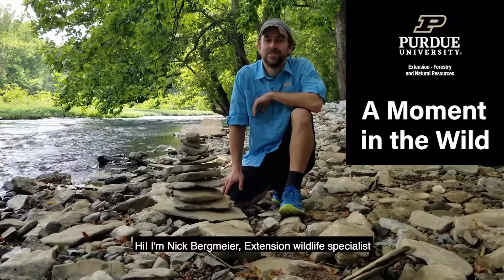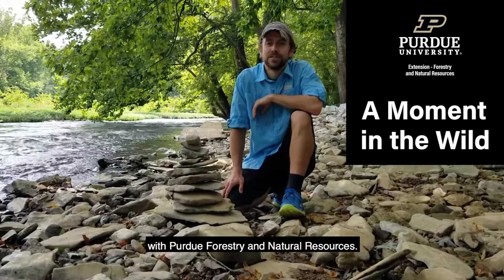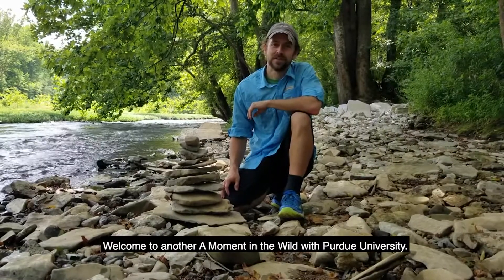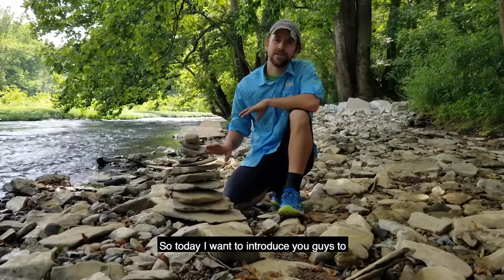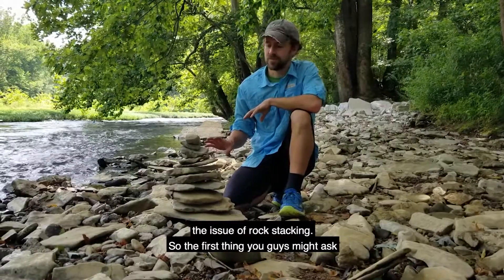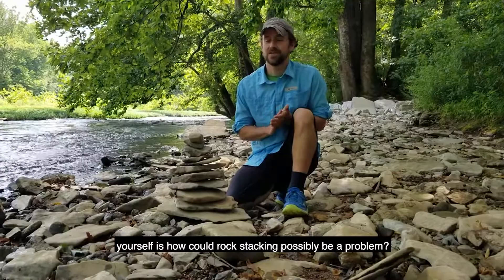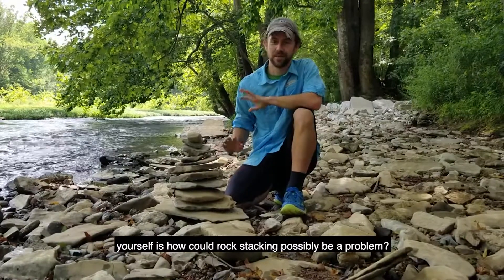Hi, I'm Nick Bergmeier, Extension Wildlife Specialist with Purdue Forestry and Natural Resources. Welcome to another Moment in the Wild with Purdue University. So today I want to introduce you guys to the issue of rock stacking. The first thing you guys might ask yourself is, how could rock stacking possibly be a problem?